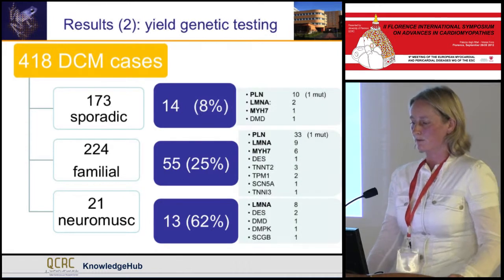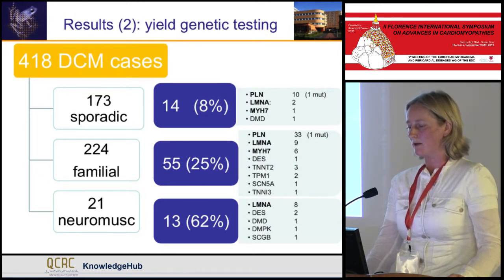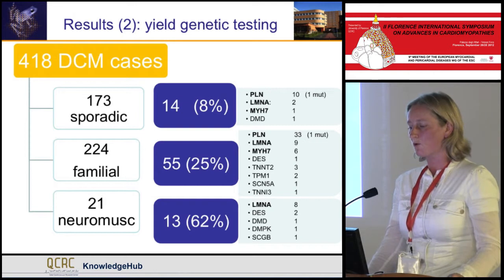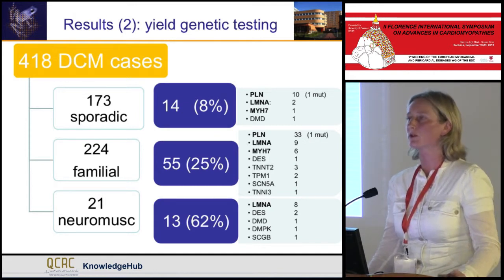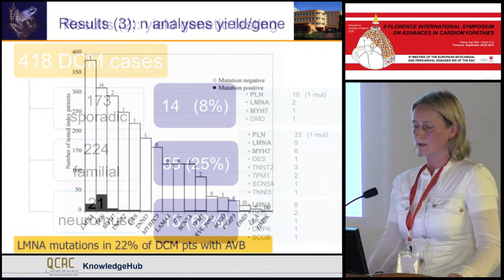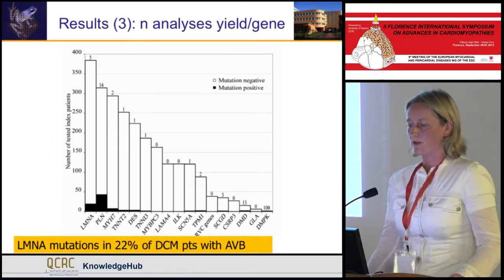When we look at the genes, we see that PLN, LMNA, and MYH7 are the major players in our cohort. And when we look specifically at the neuromuscular-associated phenotypes, we see different genes.